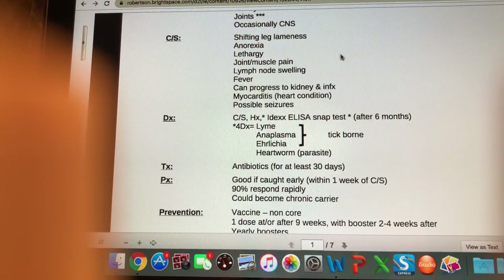The IDEXX ELISA is an enzyme-linked immunosorbent assay — a SNAP test, which means we can run it right in clinic and get a positive result if the dog is positive after six months from exposure. The 4DX — DX stands for diagnosis — diagnoses four different potential illnesses: Lyme disease, anaplasma, and ehrlichia, which are all tick-borne illnesses, and also heartworm. So when dogs come in for their annual heartworm test, we also find out if they've been exposed to any of these tick-borne illnesses.